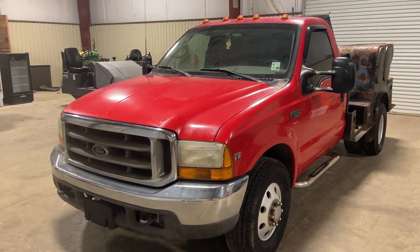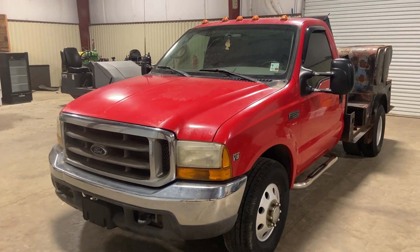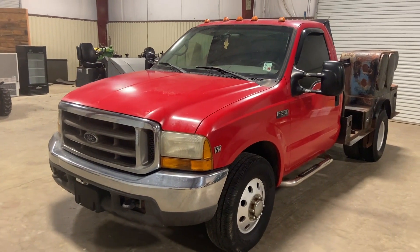Hey ladies, you're welcome to a walk around Venice 1999 model Ford F-350. This is a welding truck a welder instructor had, but you can use it for a lot of different things. It's got the 7.3 liter diesel, which you know has the good engine.